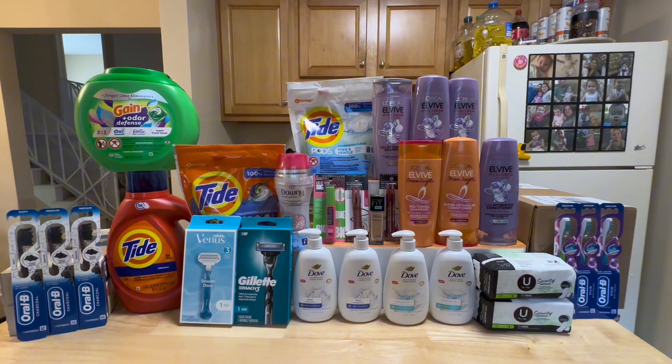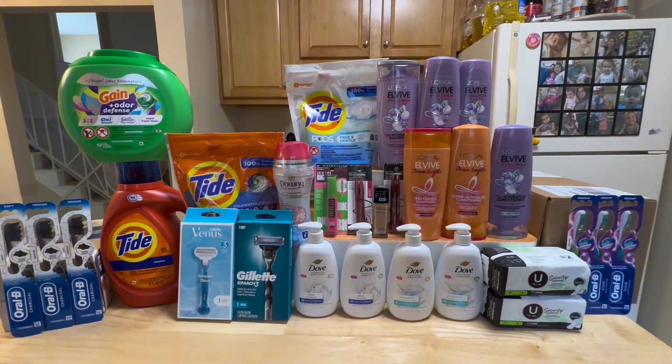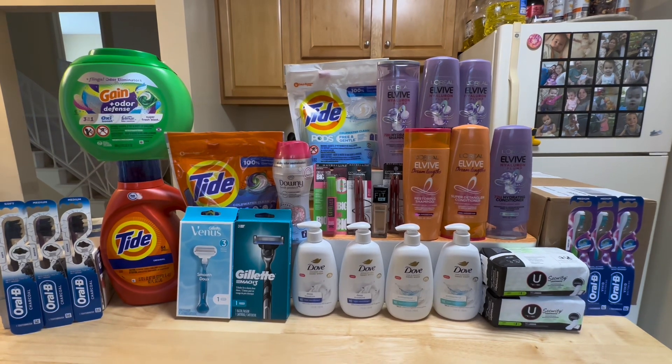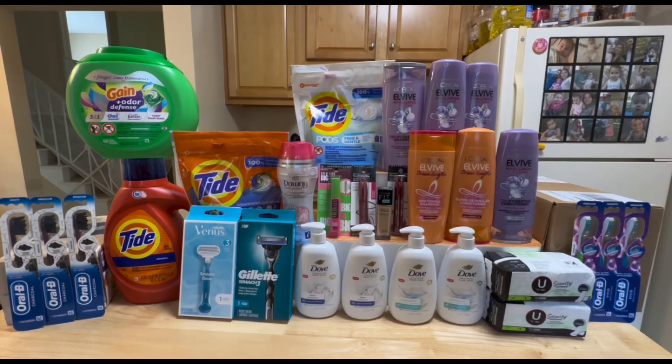That's it for my CVS haul. Thank you so much for supporting my channel and always watching me — I appreciate you all. Please don't forget to like this video if you enjoy it, share, and consider subscribing. Thank you and I'll see you on my next video. Bye!